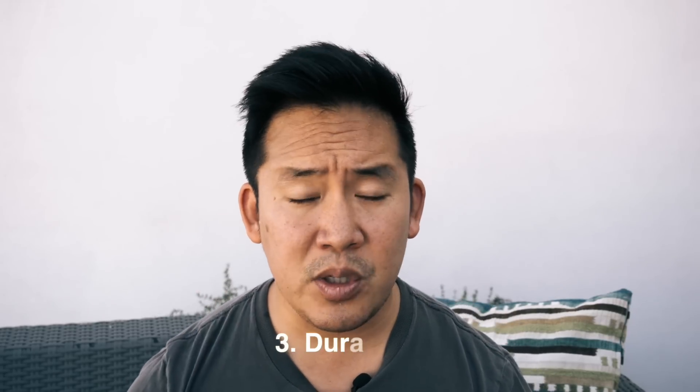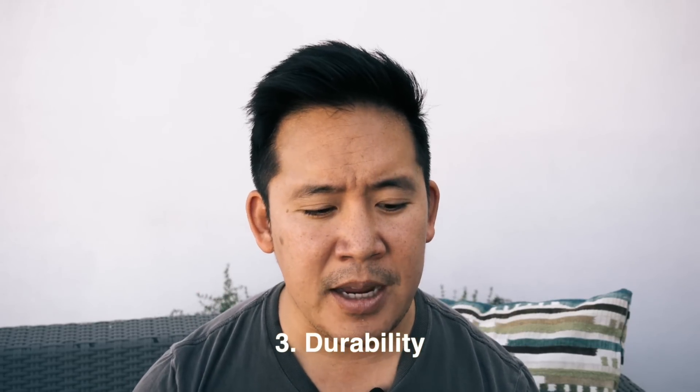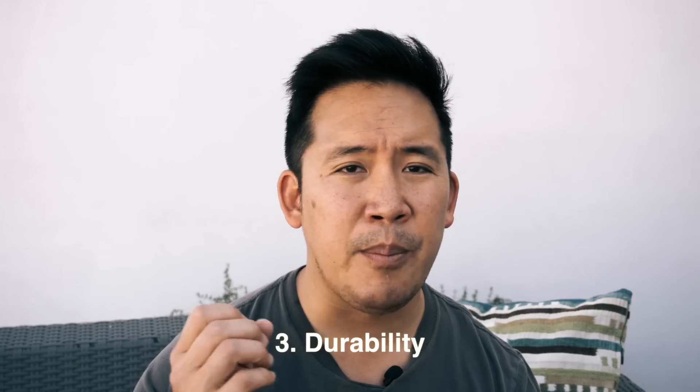Number three is durability. I've actually had some Sonys fail on me and just a little bit of moisture will sometimes mess with them. They just don't feel as durable and I feel like I have to baby them a lot more. But when you're running around and you just need to get your work done, you don't want your camera to get in the way. You want to be able to execute your artistic vision.